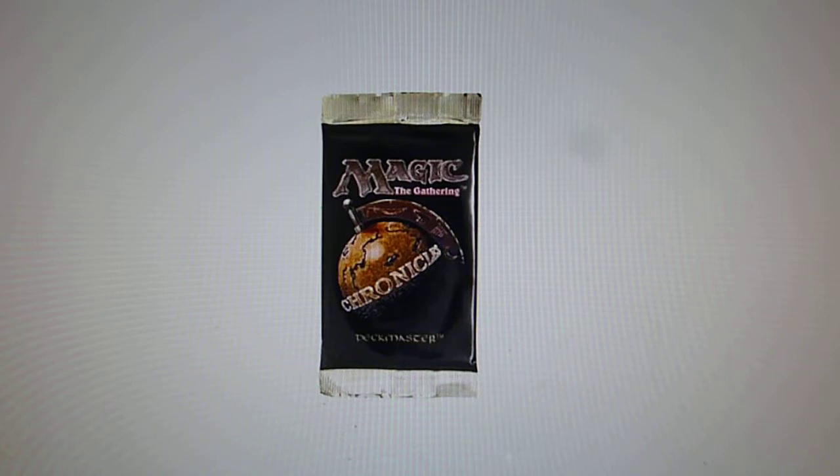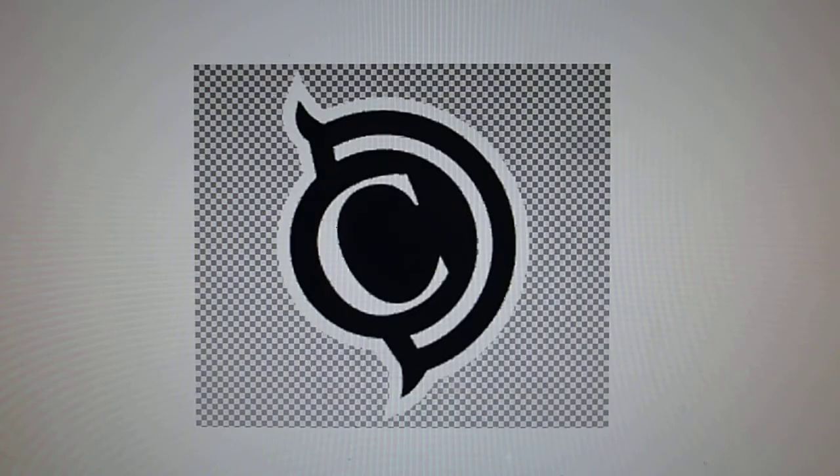The set had an expansion symbol which was a globe with a flag and the word 'Chronicles.' As you may know, this particular release had a lot of negative impact and negative comments from store owners, investors, and collectors.